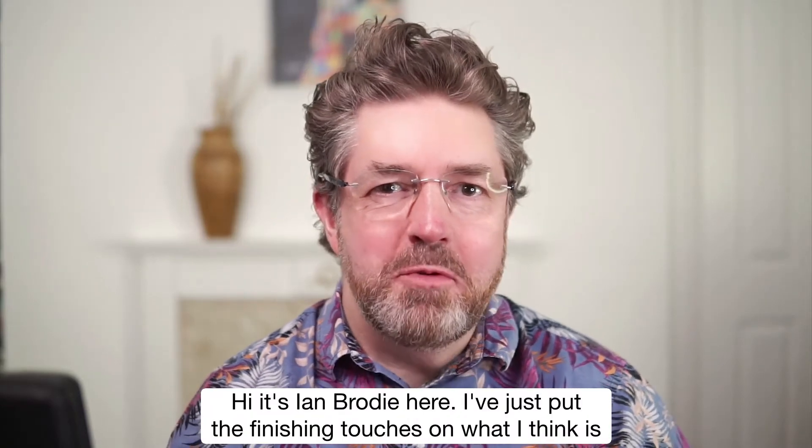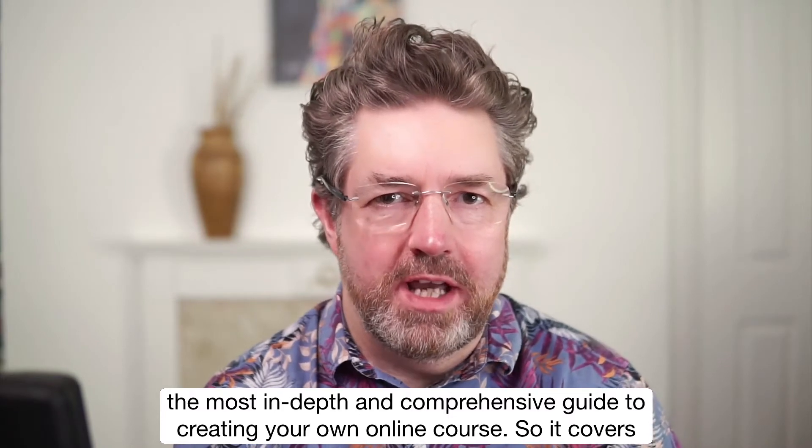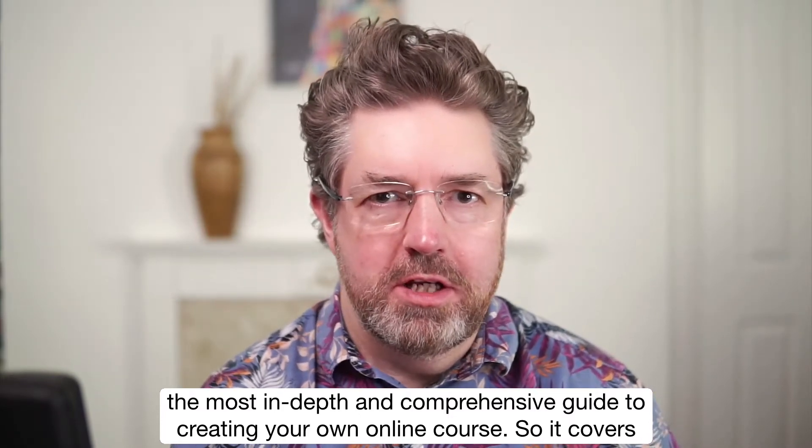Hi, it's Ian Broder here. I've just put the finishing touches on what I think is the most in-depth and comprehensive guide to creating your own online course.